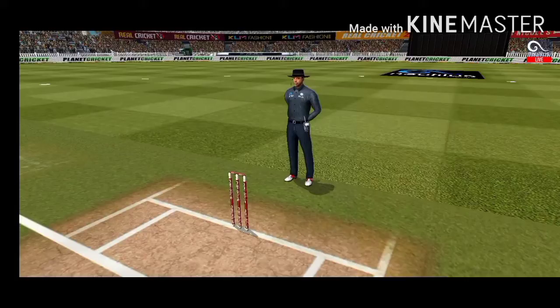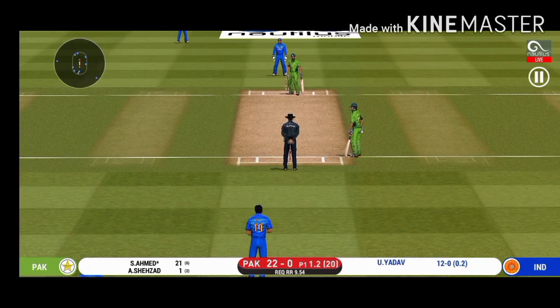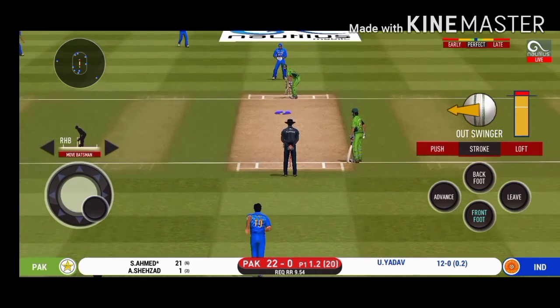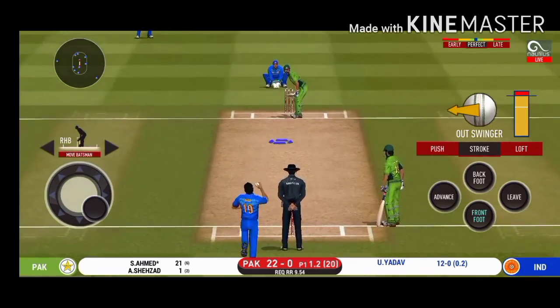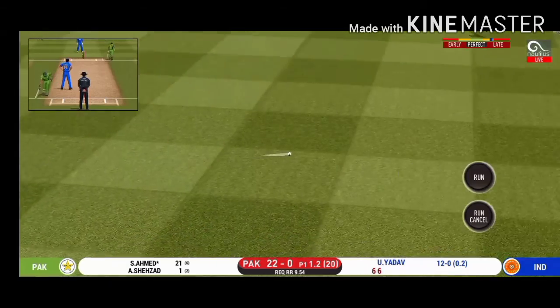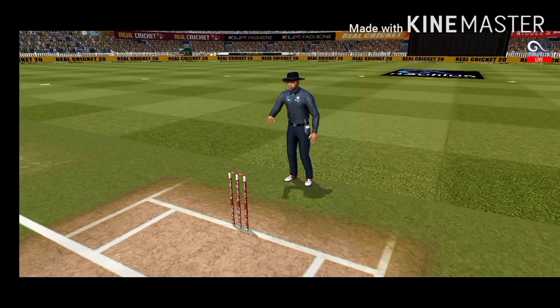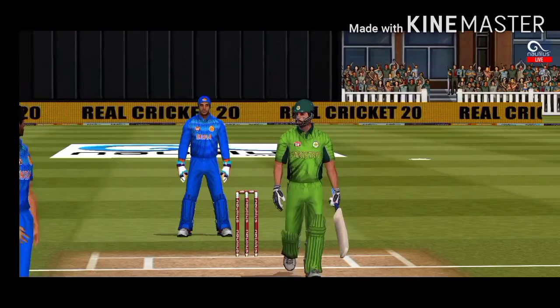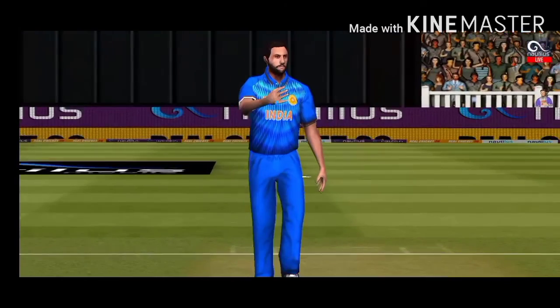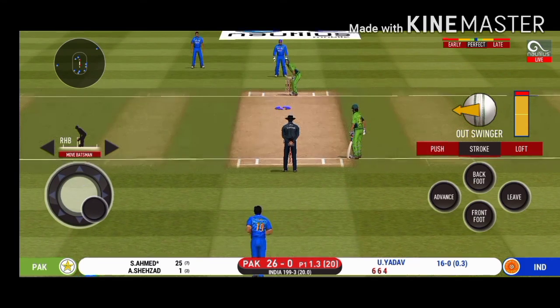He has got a wide range of shots — what is he going to do next? That is a nice shot — timed it beautifully for four. Things are really heating up and he is getting at the bowler, letting him know exactly where he's going to put the next one. He has got the license to go here — crowd is going crazy.